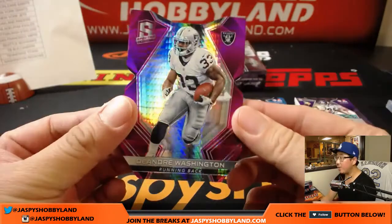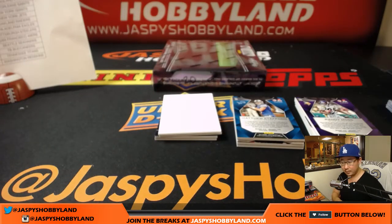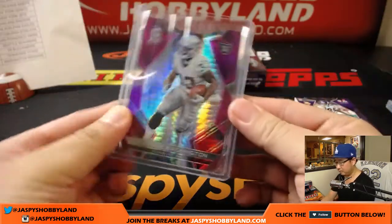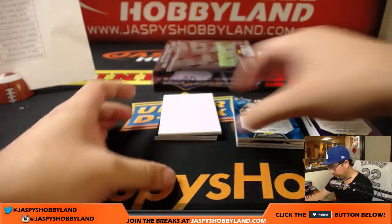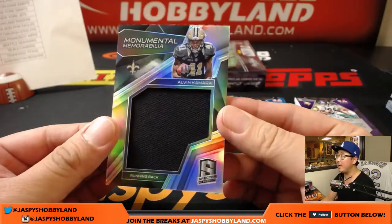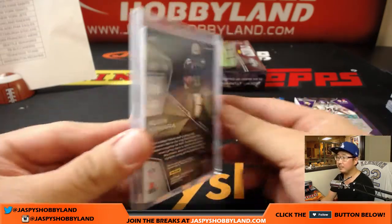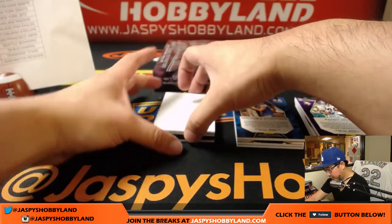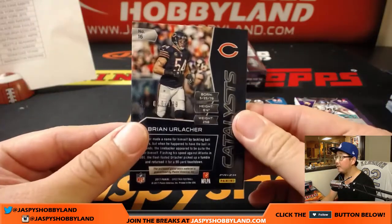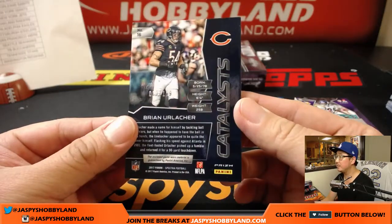Raider die cut, DeAndre Washington, neon pink, 7 out of 10 — that's nice. Raiders, that'll go to Jason Bao. Next up is Alvin Kamara, 85 out of 199, for the Saints — that is for John Shaw. Catalyst, Brian Urlacher, 10 out of 199 for Coop and the Bears — game-worn material as well.